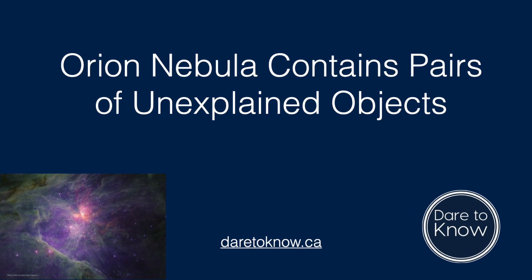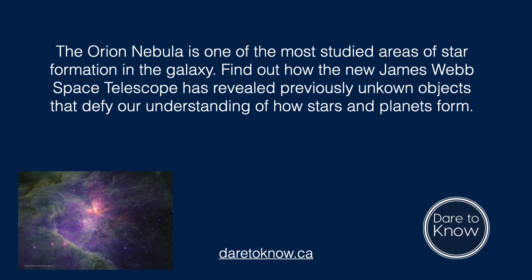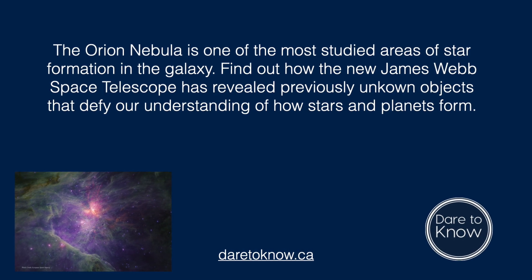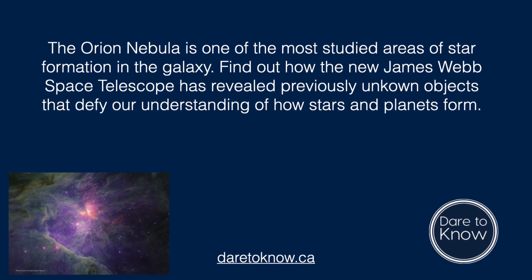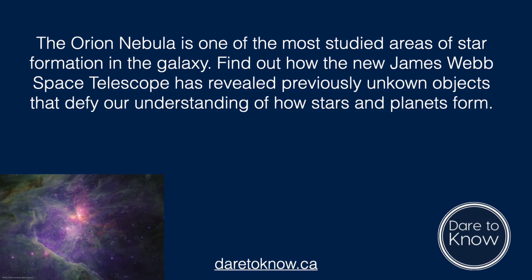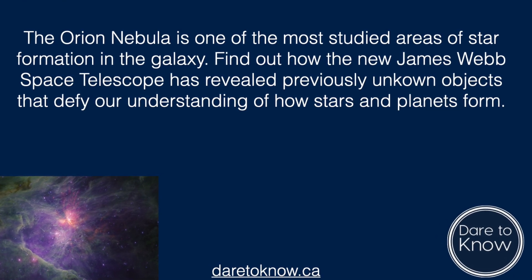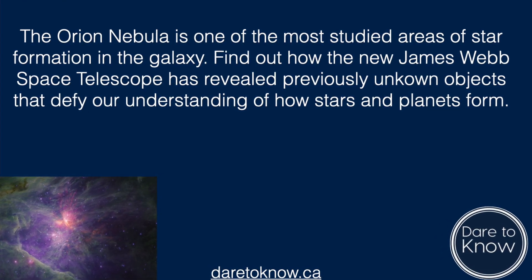The Orion Nebula contains pairs of unexplained objects. The Orion Nebula is one of the most studied areas of star formation in the galaxy. Find out how the new James Webb Space Telescope has revealed previously unknown objects that defy our understanding of how stars and planets form.